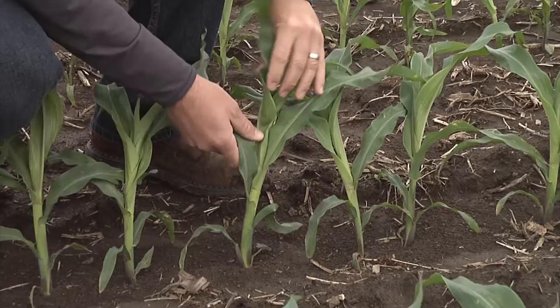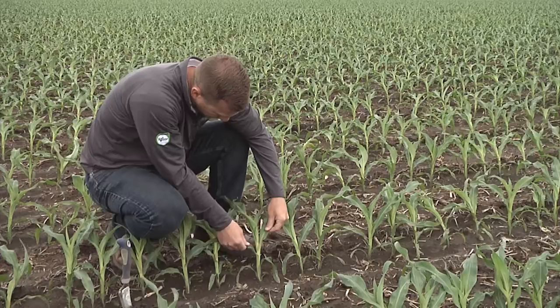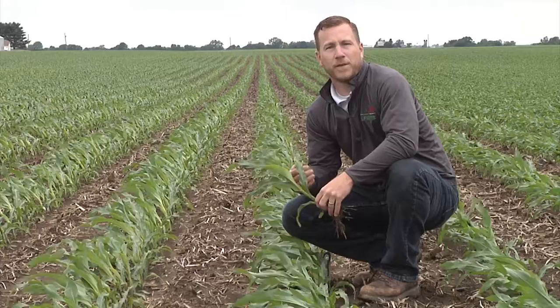We're excited about this product because of its yield capability and because it fits on a wide range of soil types. It can handle some variable soil to even the better ground with high yield. Another great part about this product is that it can go on corn-on-corn acres and does very well there.